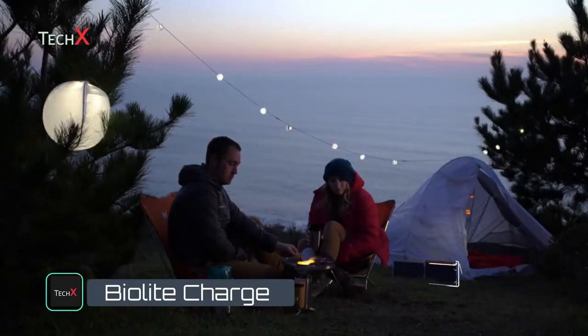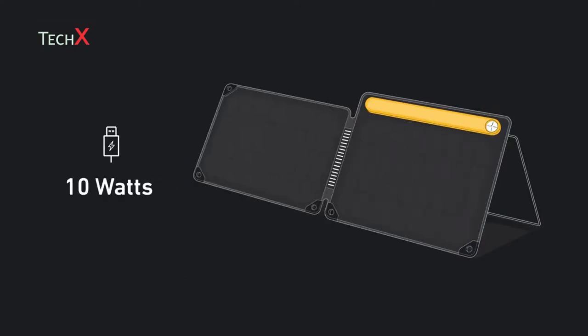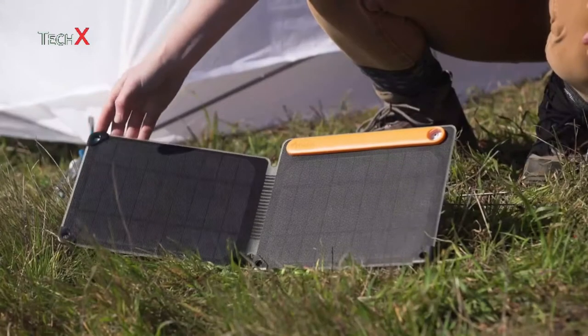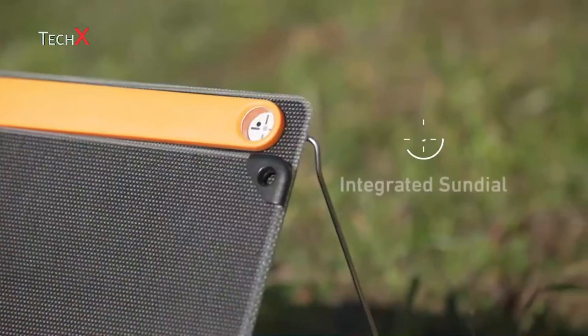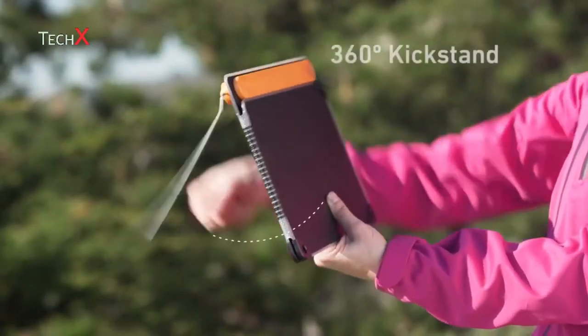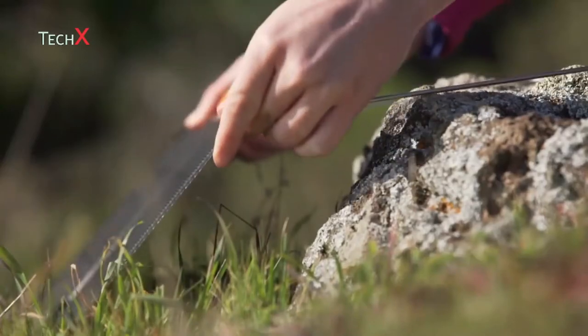Use your days to power your nights with the BioLite Solar Panel 10 Plus. This foldable 10-watt panel features the Optimal Sun System, designed for easy setup to maximize your charge from the sun. An integrated sundial aims the panel, keeping you aligned for direct rays, while the 360 kickstand makes it easy to position from any angle and stabilizes on uneven terrain.